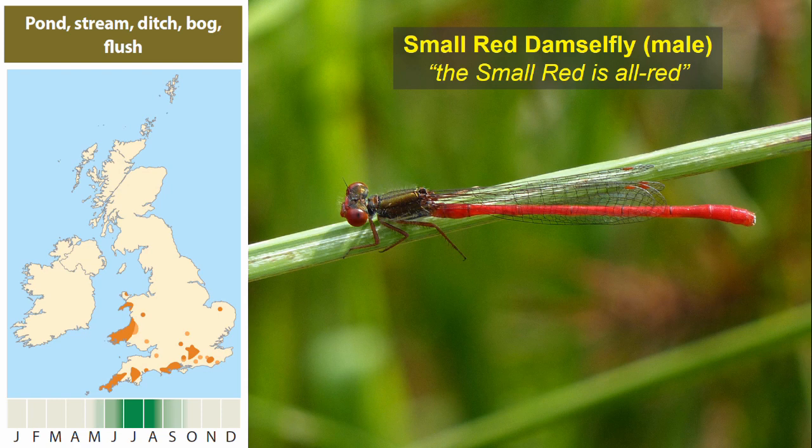The small red damselfly is the smaller of two red species of damselflies in Britain. The large red is very common and widespread, but the small red is very localised, mainly in southern England and west Wales. It's very much a habitat specialist, often found associated with bog mosses on heathland ponds and flushes, and sometimes on the moorland fringe. It likes fairly warm areas and even within those shaded areas on the map it's not particularly common.